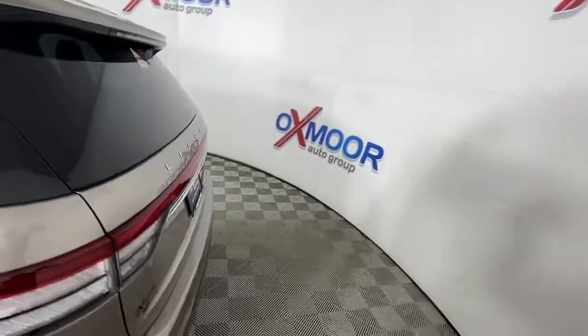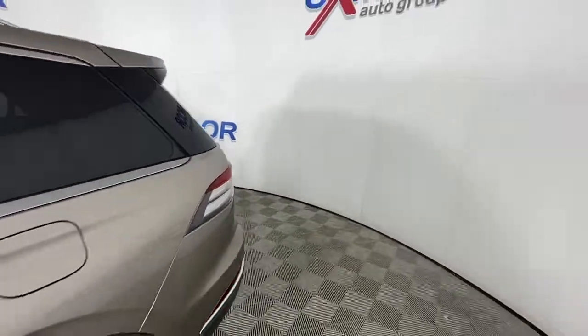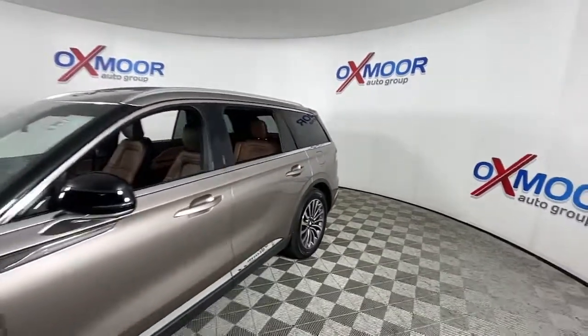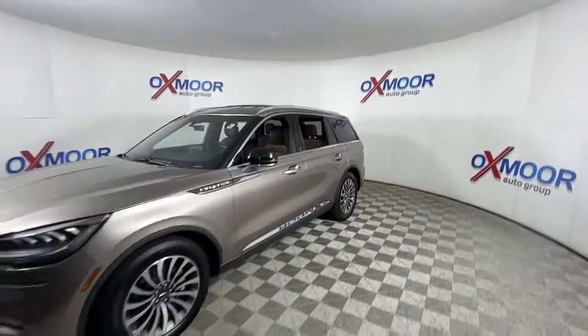You're going to love the 2020 Lincoln Aviator. Why drive when you can soar? Take flight in this elegant and capable Aviator and start making the most of every journey.